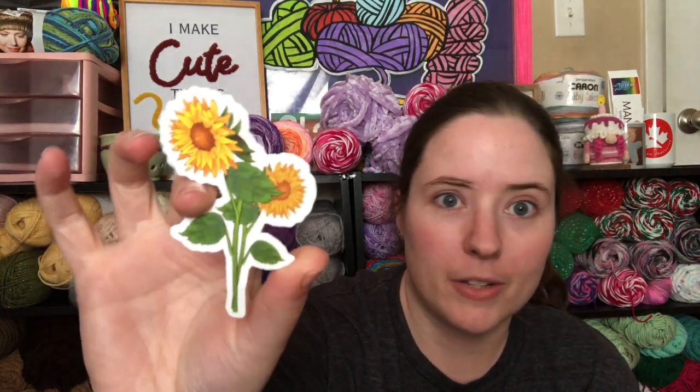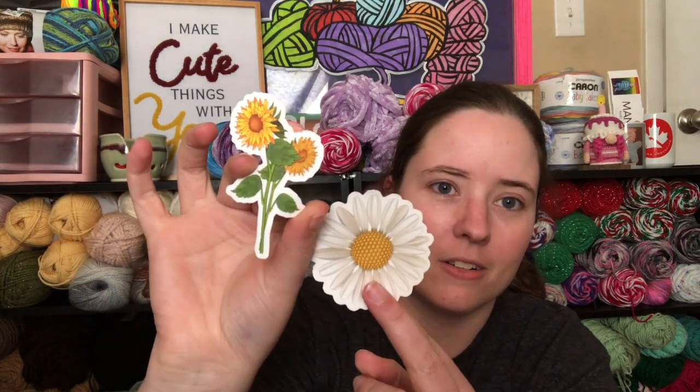And then the extra this month was some stickers, which I can use. There's this cute daisy, and then I also got a sunflower — two sunflowers. Cute little stickers, which I can use to put on something. I don't know if they're vinyl stickers; they don't feel like vinyl stickers. Since this is the actual pattern book, I'll put that with the giveaway yarn too.